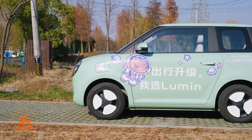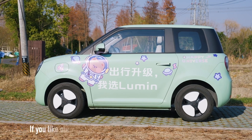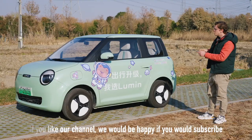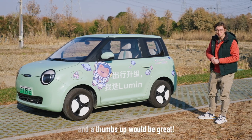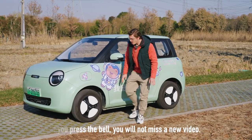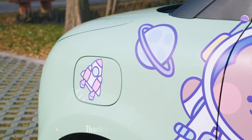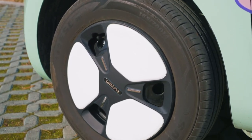Speaking of the entire car, it's larger than the Mini EV, both in length and width, though it is slightly shorter. It's 3.27 meters in length and 1.7 meters wide — not huge by any means, but noticeably larger than a Mini EV. Also larger than a Mini EV are these wheels — we've got 14 inches versus those tiny 12-inch wheels on the Mini EV.